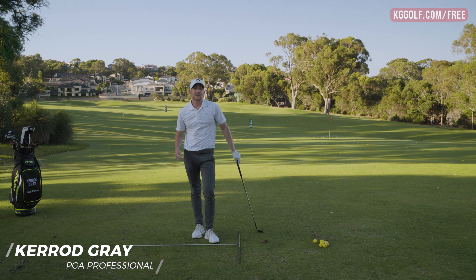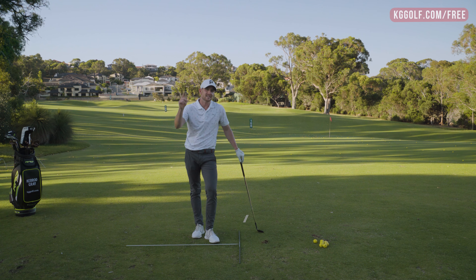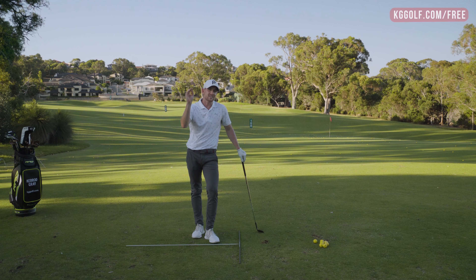Are you struggling with your wedge play? Well, this is the video for you. I'm going to give you my five top mistakes that you might be making that is causing some issues with this distance into the green. Stay tuned.